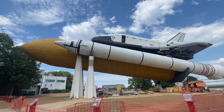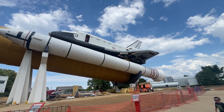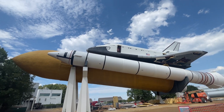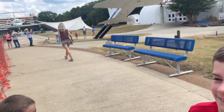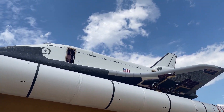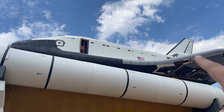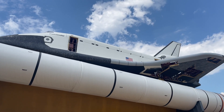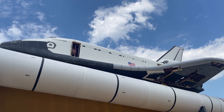This is the Space Shuttle Pathfinder. The Pathfinder was a testing simulator for astronauts flying the space shuttle. Most of the people were in the front and back here — this is like the cargo bay. This would open up for cargo, for their missions, satellites, and other things that they would transport to space.